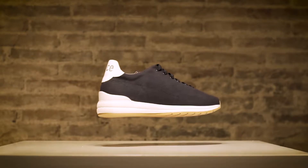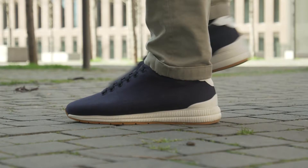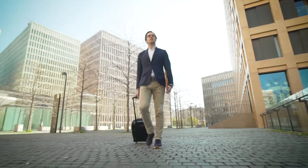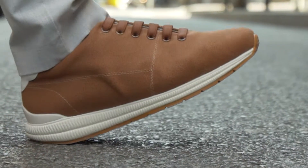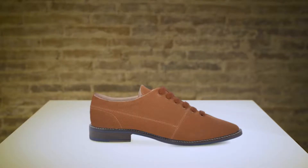Most of our lives are spent in shoes — they are the foundation on which the rest of our body stands. Good shoes are a must for a good day. This is the Business Sneaker, a shoe that marries the